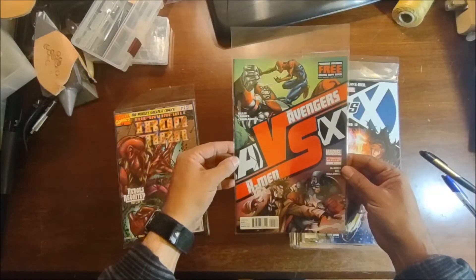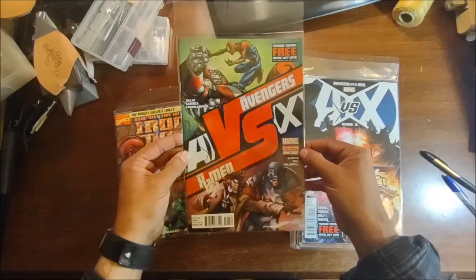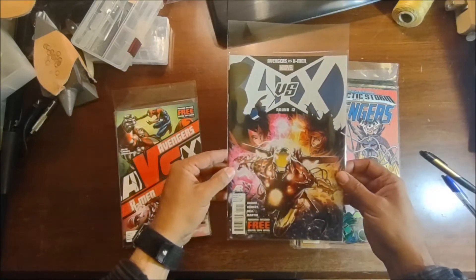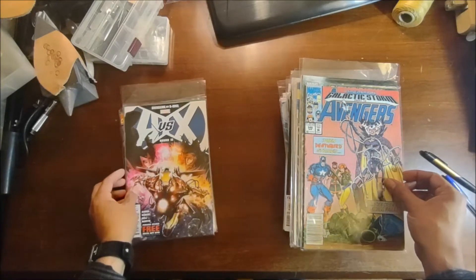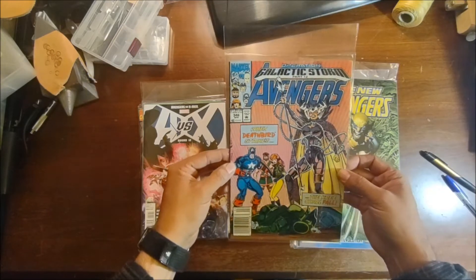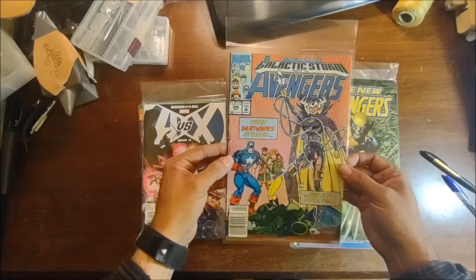We've got Avengers versus X-Men number two, second printing variant. And another Avengers versus X-Men, round 12. Then one from the late 80s/early 90s — Operation Galactic Storm part 12, Avengers number 346. Nice.